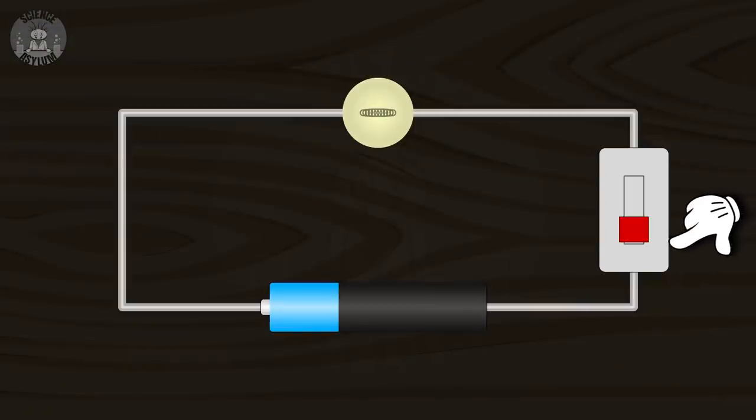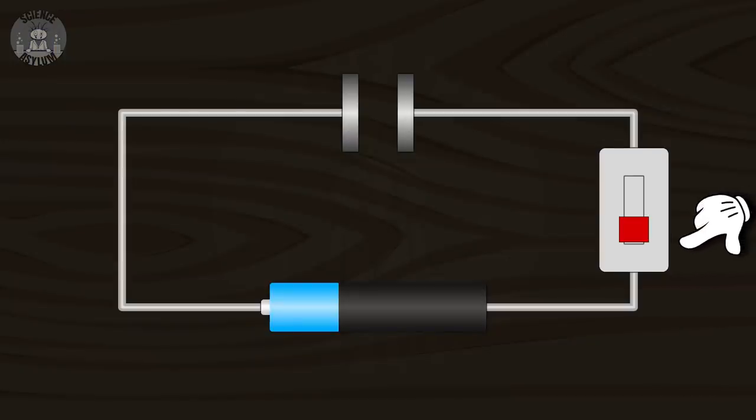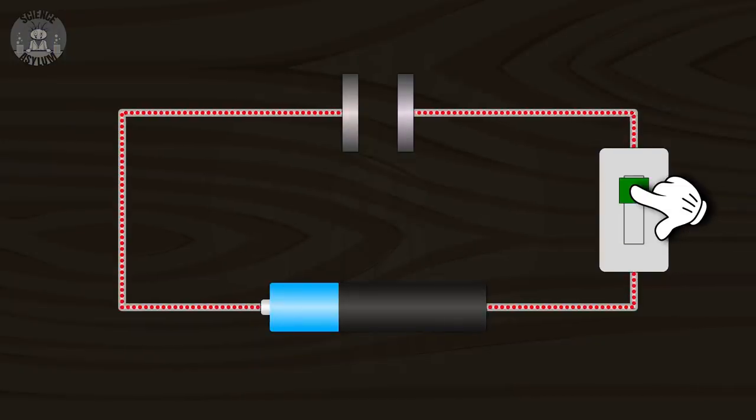The transient state of the circuit doesn't usually last very long. If all you've got is a lightbulb and a battery, it only lasts a tiny fraction of a second. But a capacitor could extend that time dramatically — the transient state could easily last a few seconds. It's still a gap though, isn't it?